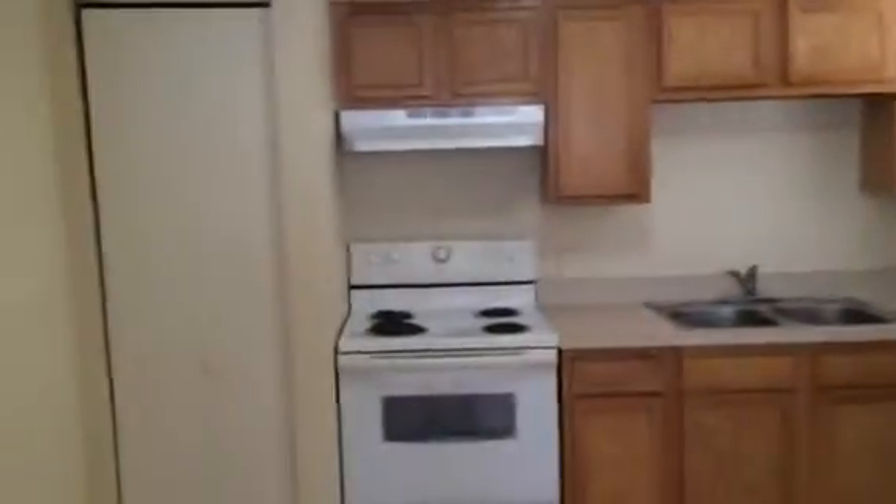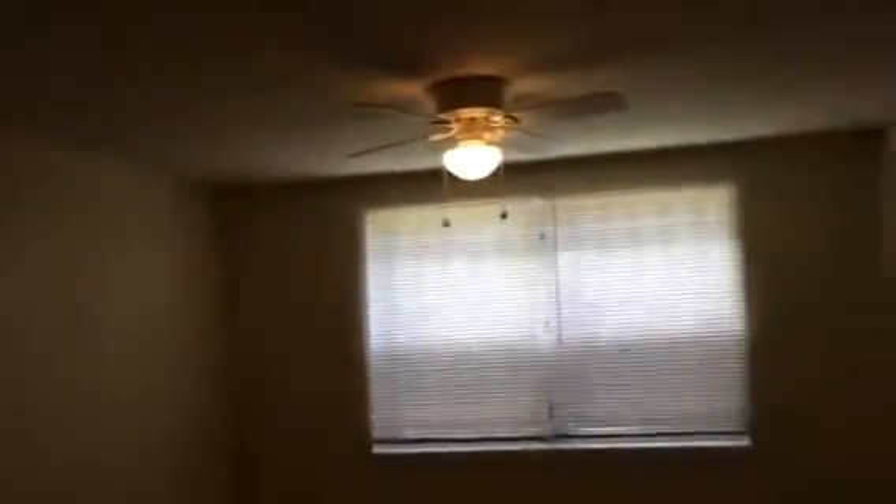Off of the living room is the kitchen. It has white appliances. Living room.